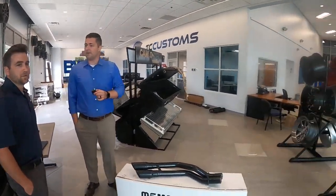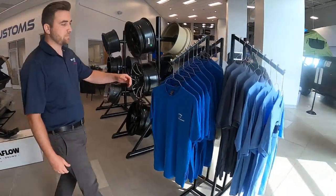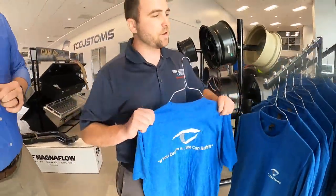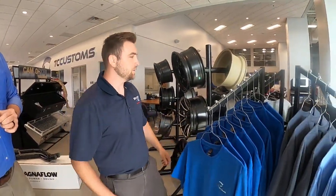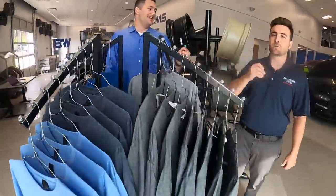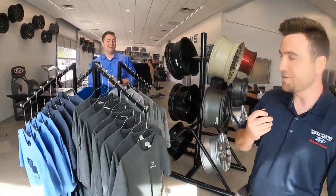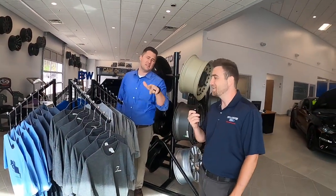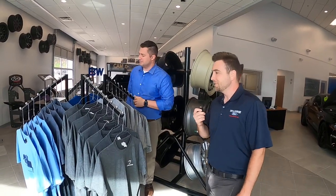We've got the same shirts as last time — got a few more in, different colors. We've got the blue, the white gray, and the dark gray. We've also got another mic ordered, so next time you see this it'll be a lot more professional.